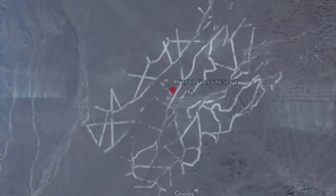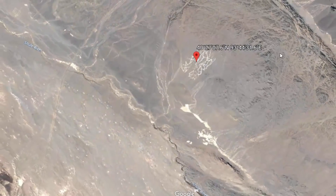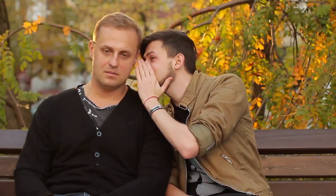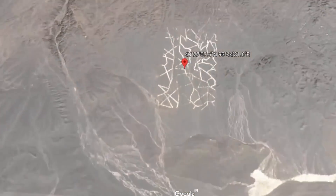Experts say they might be calibration areas for spy satellites, though it's not entirely clear why a spy satellite couldn't simply calibrate against a section of the Great Wall of China. The cool thing about this phenomenon is that you don't need a spy satellite to see it — all you need is Google Earth.